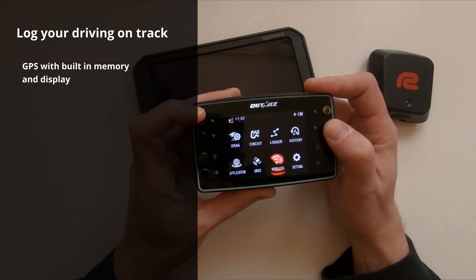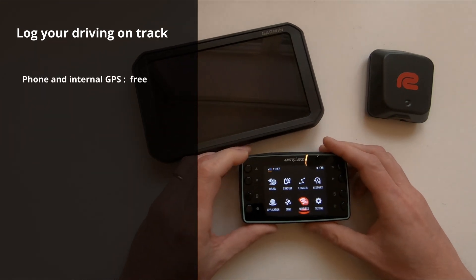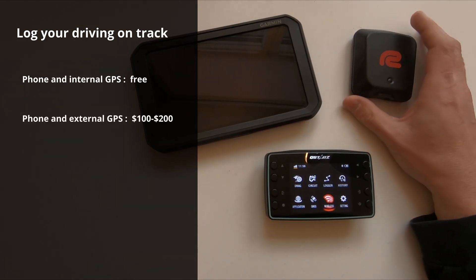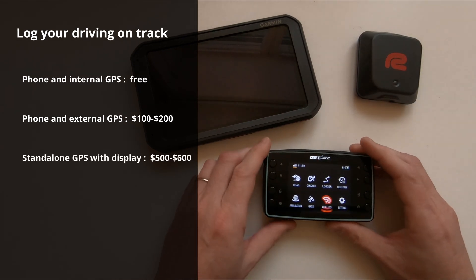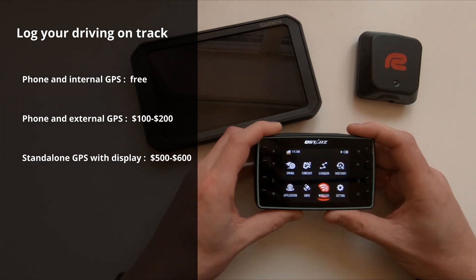This is the option if you just don't want to use your mobile phone. A cheap GPS is about $100, a bit more — roughly double — for the 25 Hertz unit, and then double again for something like this, around $500 to $600.